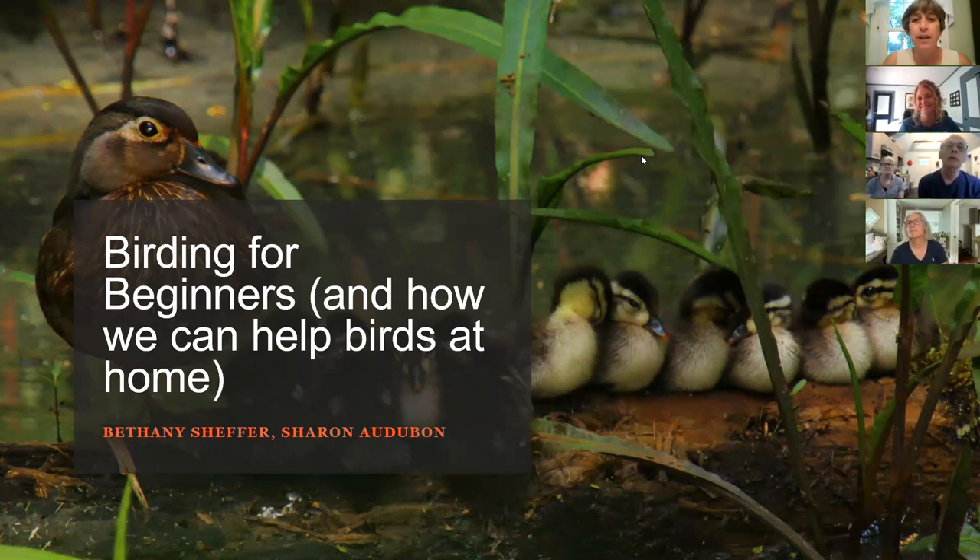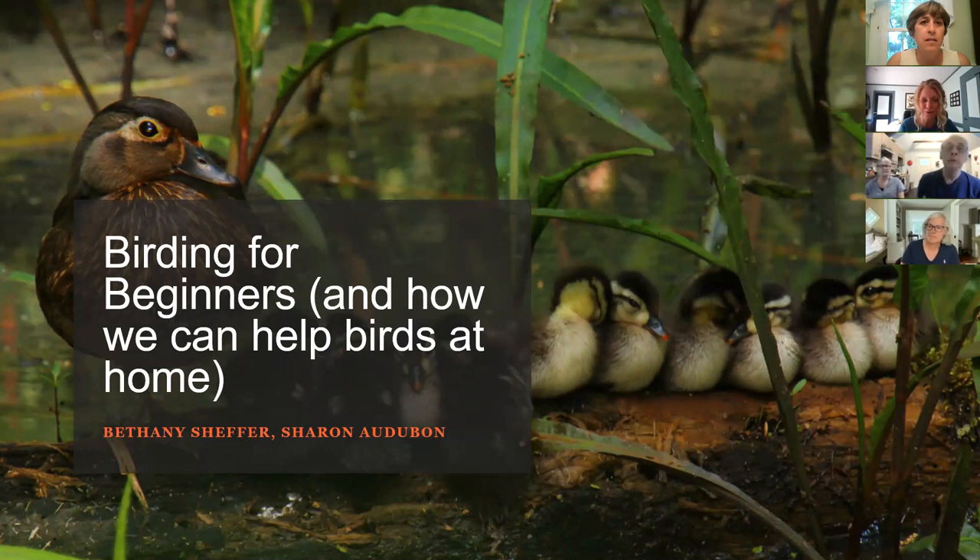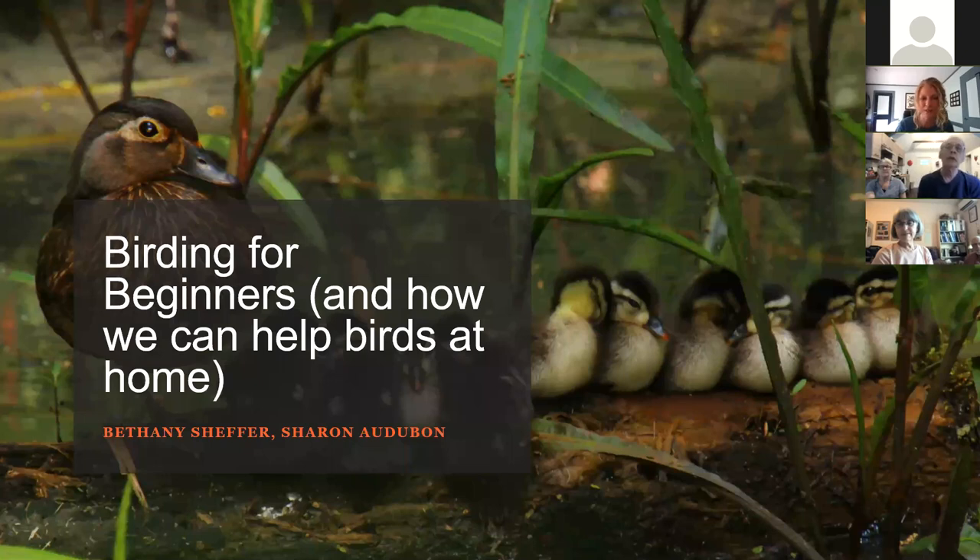I'm going to turn it over to Bethany. Thank you so much everybody for having me here tonight on behalf of the Sharon Audubon Center in Sharon, Connecticut. I'm thrilled to be speaking on a topic that I think a lot of people have taken up generous interest in given the pandemic this past year. A lot of us have been spending more time outdoors and paying attention to birds. Today we're going to go through how we can start to better identify some of the birds in our backyards, public spaces, and parks.